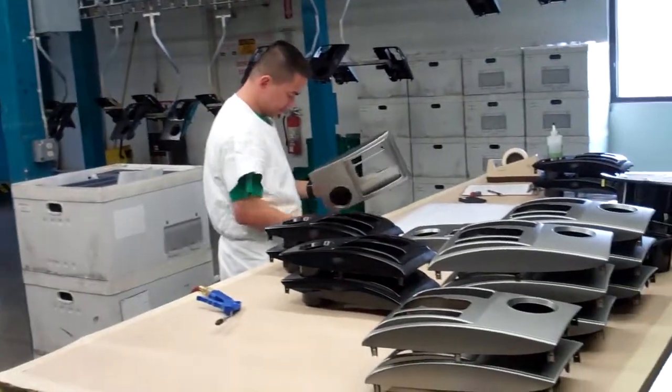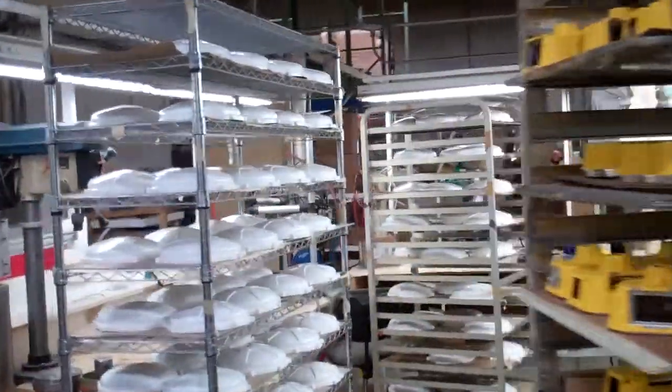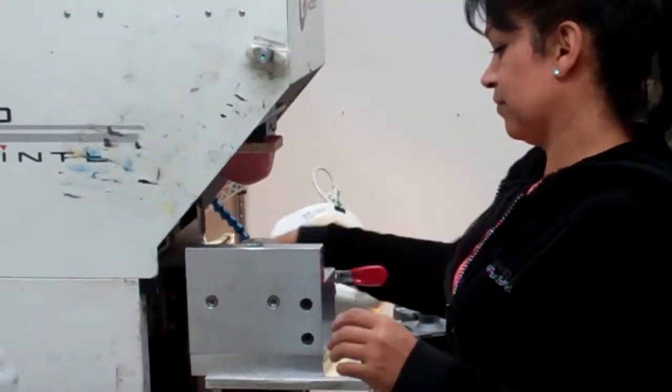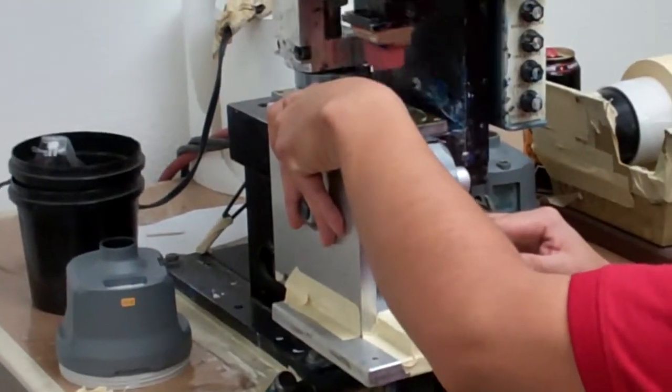We have brought in a laser. We use a laser to etch our customers' products. We also use a laser to make our own masking fixtures and plugs.